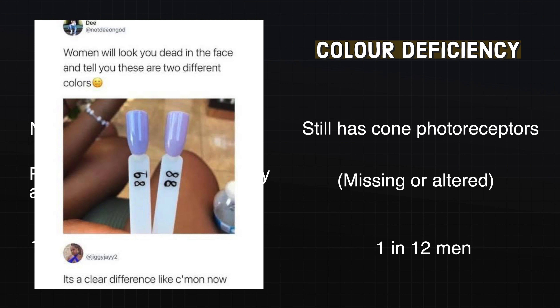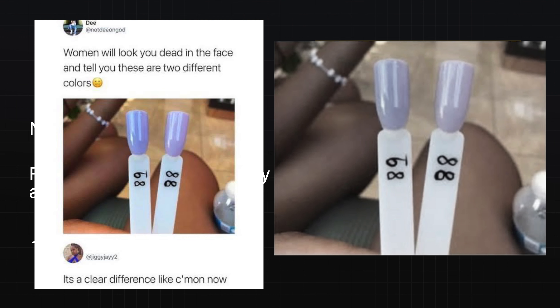I recently came across a meme that made me think of colour deficiency. The two nails are of different colour, but for somebody with a colour vision defect, the colours may seem so similar that it becomes really difficult to tell between the two.